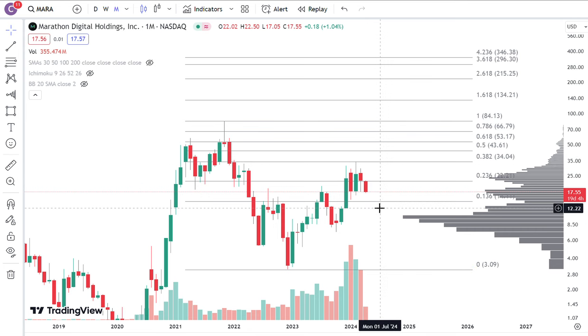I am positioned in MARA and I will be patient. We'll see what happens. Getting close to 20 minutes. Have a good one. Bye.